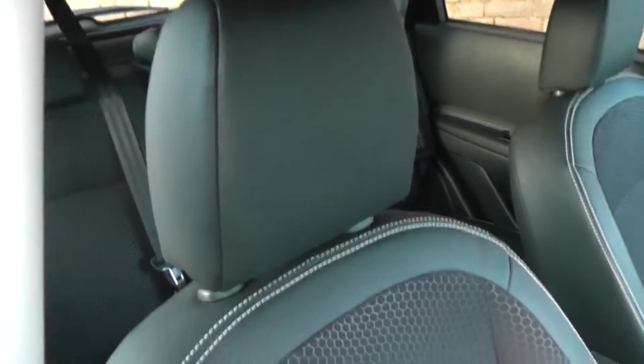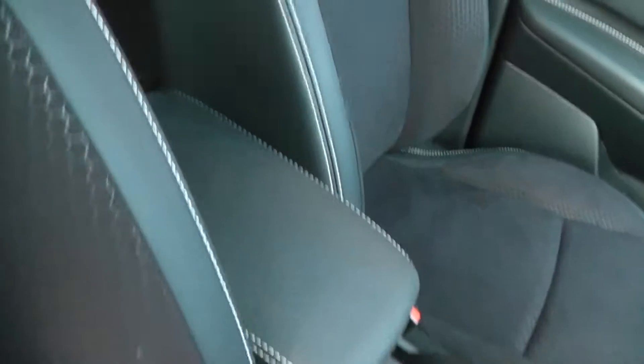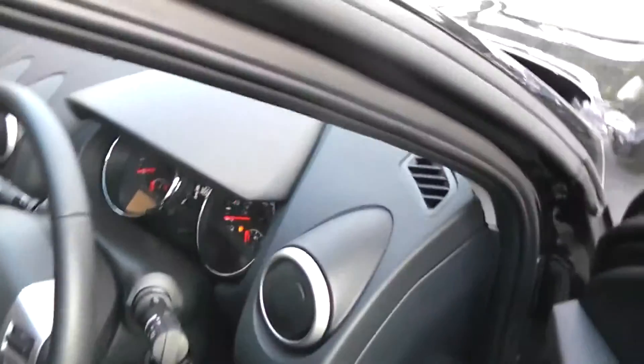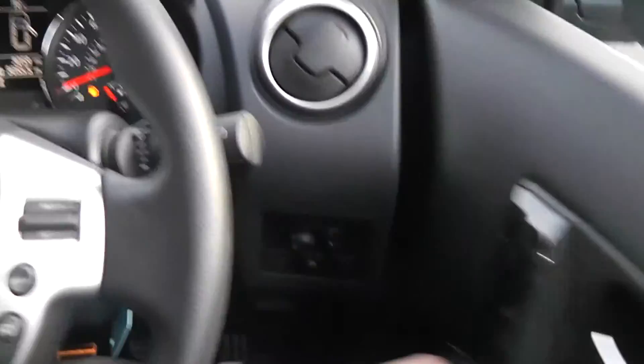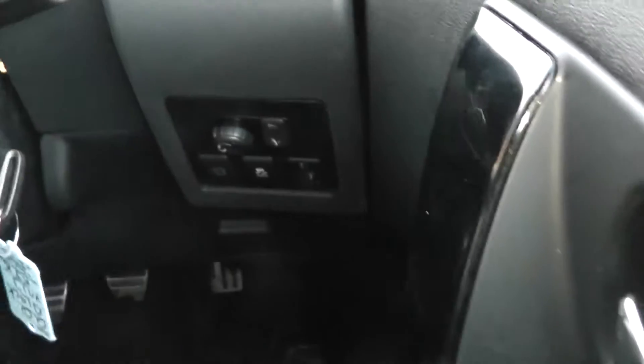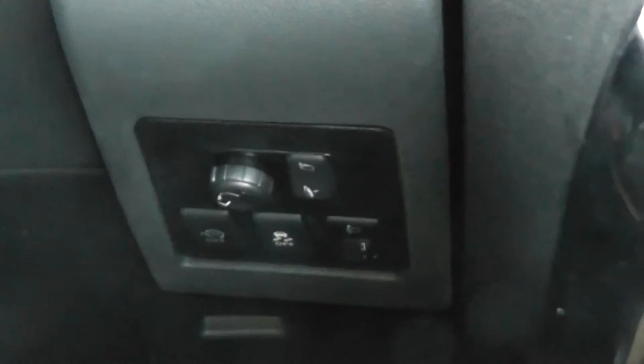Looking inside, as you would have seen from the back, this car does come fitted with half-leather interior with white stitching running up the sides and also on your centre armrest. The car comes with front and rear electric windows and also electric folding door mirrors.